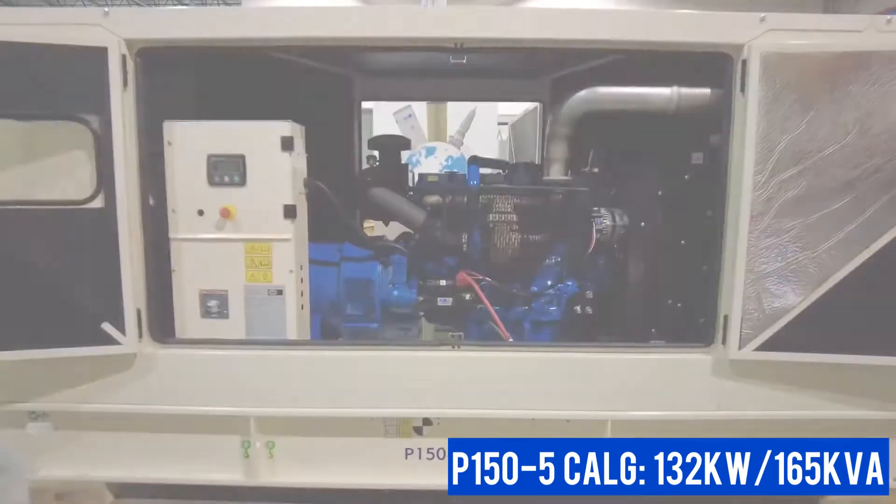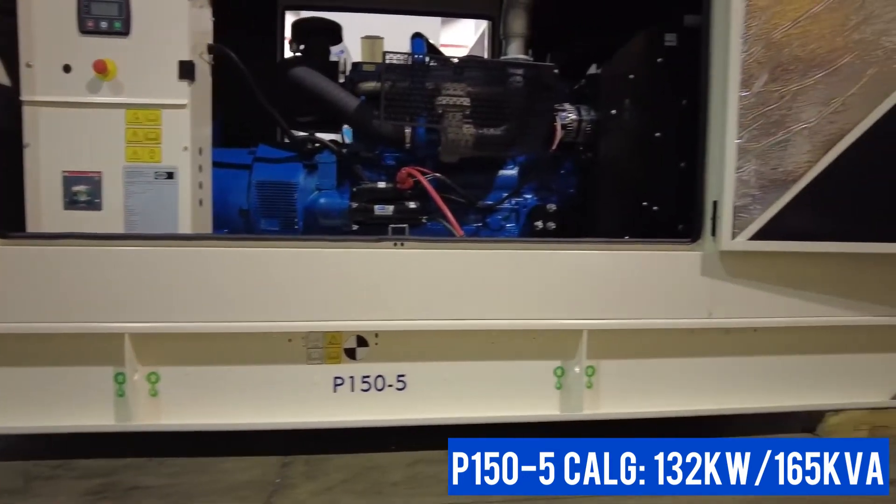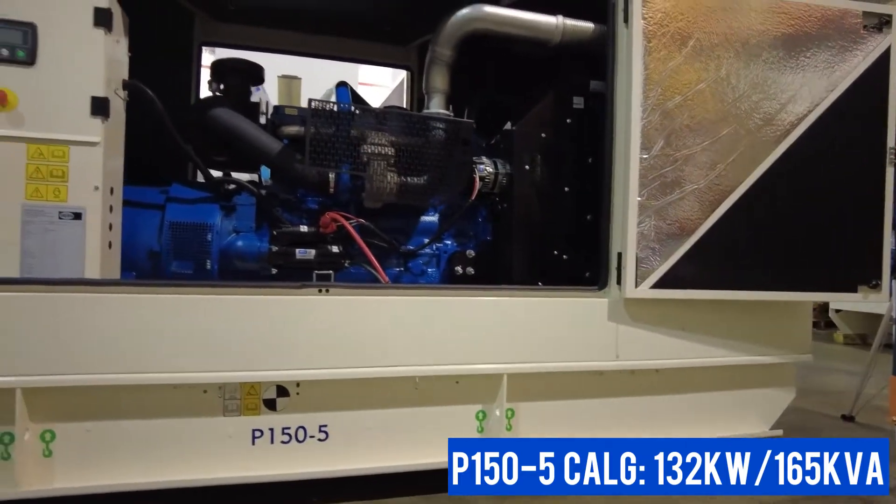making any service or maintenance an easy task. It is also mobile, with four lifting eyes across the bottom on either side of the generator.